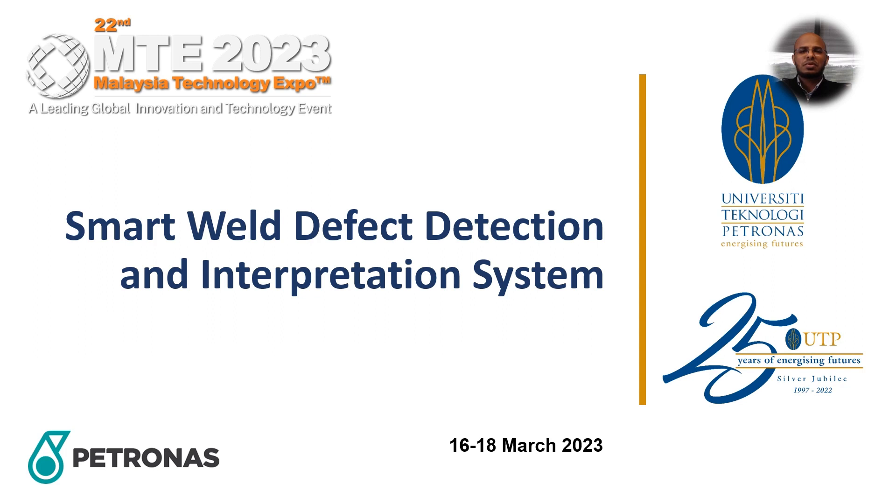Good day to all judges of MTE 2023. My name is Dr. Saeed. On behalf of the team, I'll be presenting our solution: Smart Weld Defect Detection and Interpretation System.